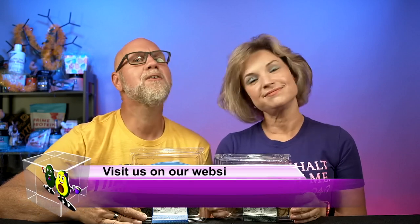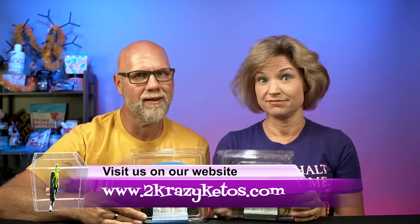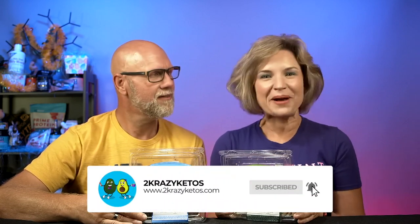Hey, what's up family? I'm Rachel, and I'm Joe, and we are 2 Crazy Ketos. If you're new to our channel, welcome. Here on 2 Crazy Ketos we do recipe videos and product reviews. We talk about various keto topics, and then every Monday we sit down on our couch for Keto on the Couch. You can find us on Facebook, Instagram, and Twitter, and we have a website at 2crazyketos.com where you'll find all our recipes. We upload at least five new videos every single week, so make sure you subscribe and hit the little bell icon so you'll be alerted every time we upload.